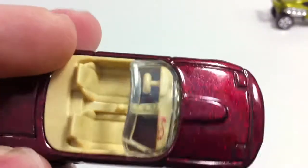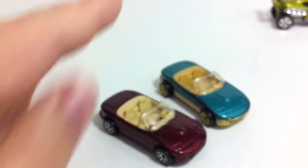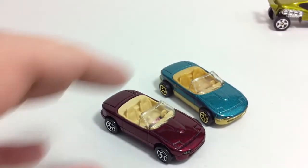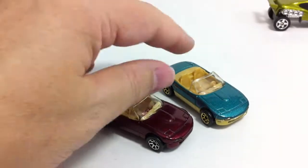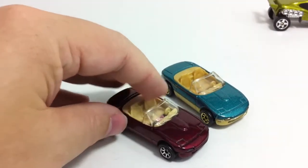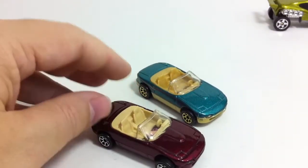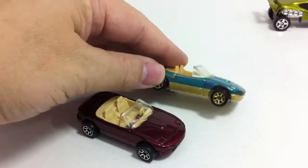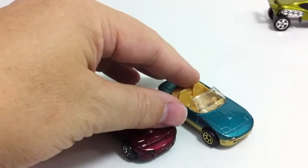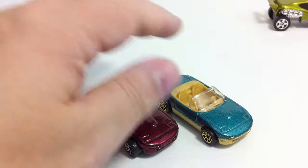This other one has a Spectraflame-style color paint but no tampos. It took me a long time to even figure out what these little cars were — I'm not a great car identifier. Turns out they're Mazdas — Mazda MX5s, Mazda Miatas. All the car people out there are probably saying, 'Well, of course they are.' I don't remember this model from that time.